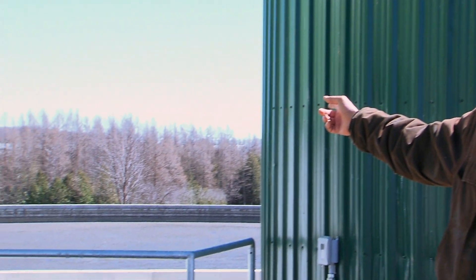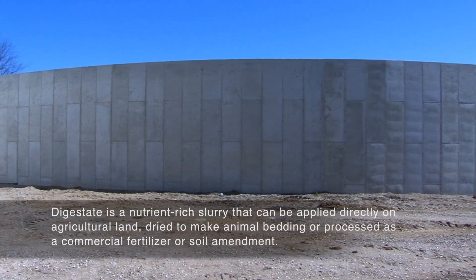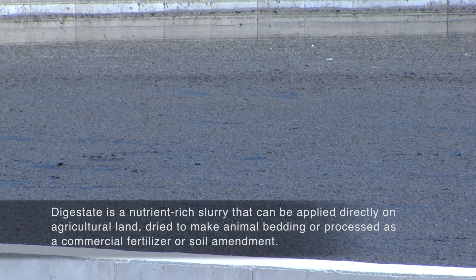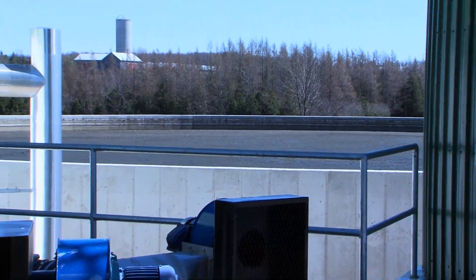Off to my right here, the concrete tank with the open top — we have an end-use storage tank. That's for storing the liquid digestate after we've separated the solids out, after the process of digestion. After it's spent approximately 35 days in the digester, we bring it back through a separator, and then the liquid portion of it ends up in that end-use repository.